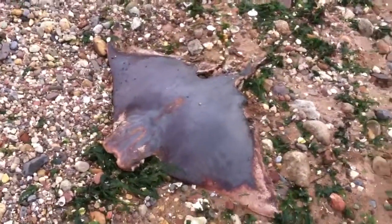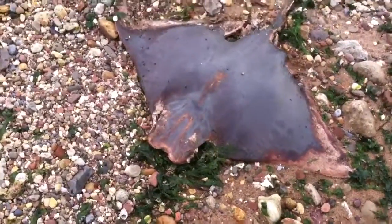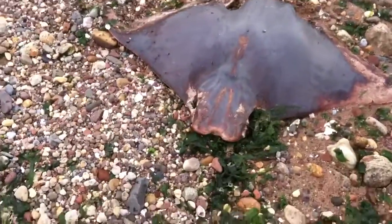This is a cownose ray that washed up at Oldspawn Park, going towards Lemon Creek. You can see the eyes there on one side and the other. That's the gill hole.